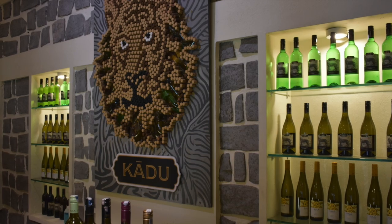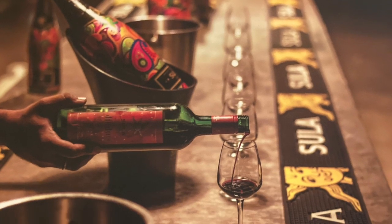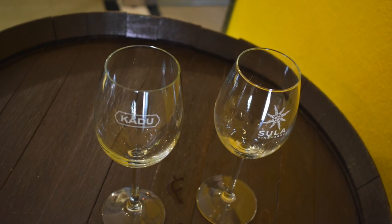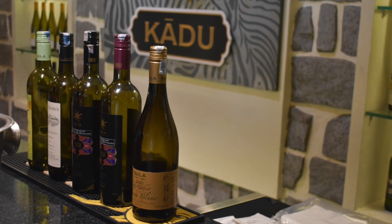The tour is about an hour and thirty minutes, followed by 30 minutes for wine tasting. In my booking it was mentioned that four wines would be served, but we actually got five wines for tasting — two white wines, two red wines, and one dessert wine. You can also buy wines from the store inside the premises, and there is a restaurant to have food as well.